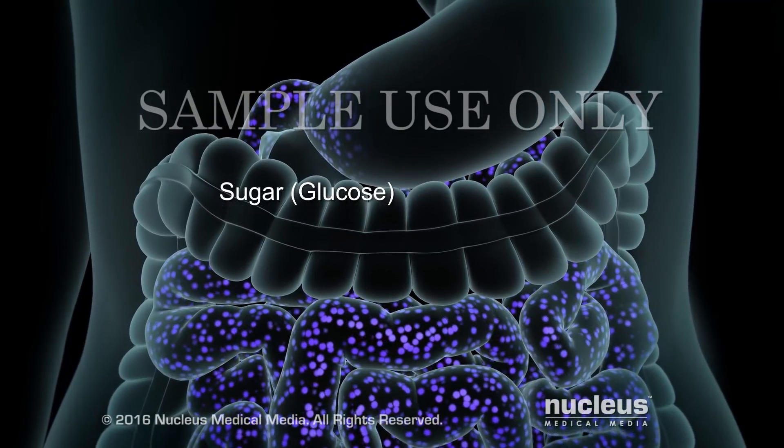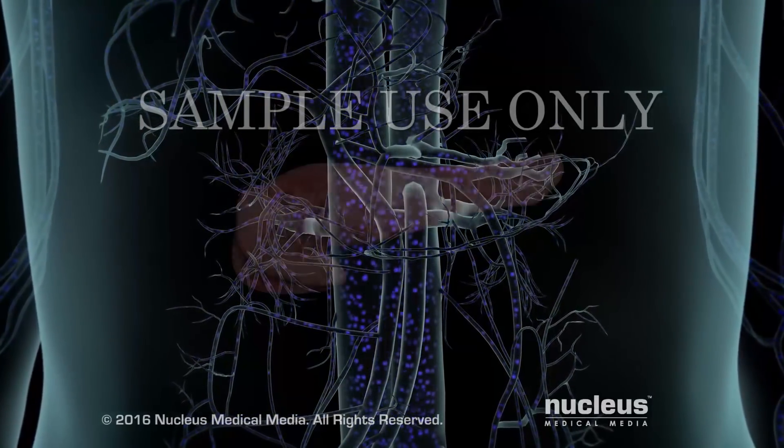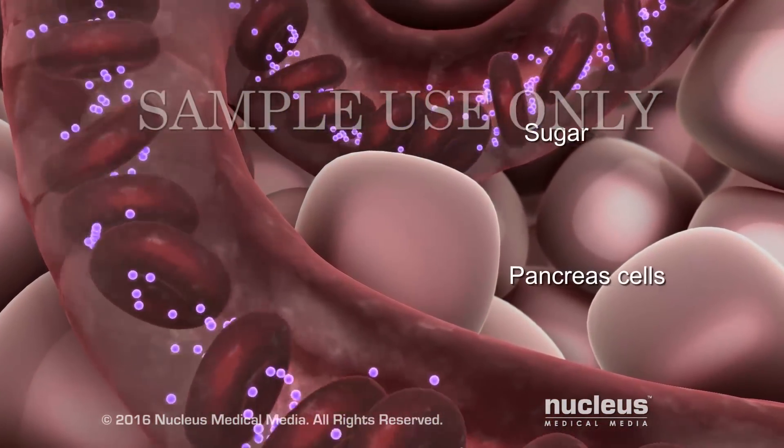The cells in your small intestine soak up the sugars, which pass into your bloodstream. When the blood reaches your pancreas, it detects the high amount of sugar in your blood.